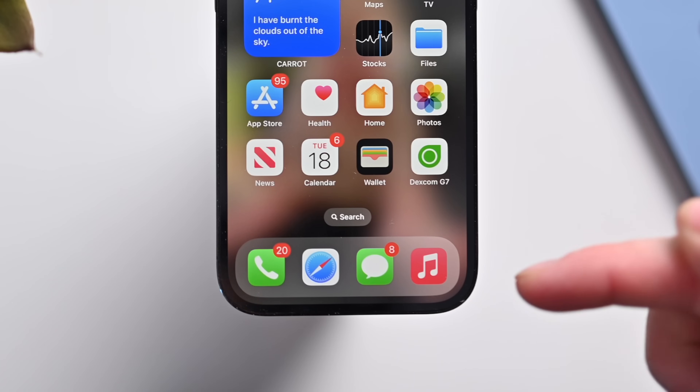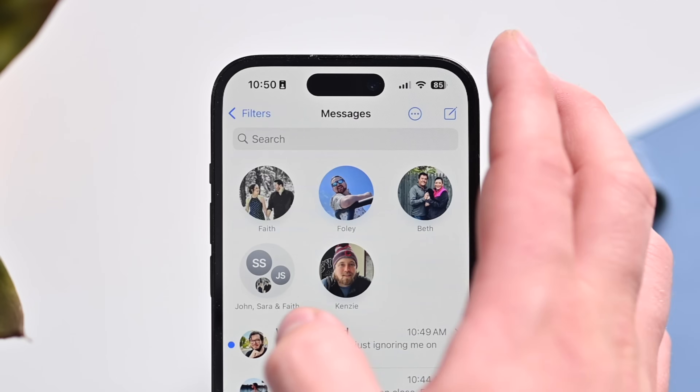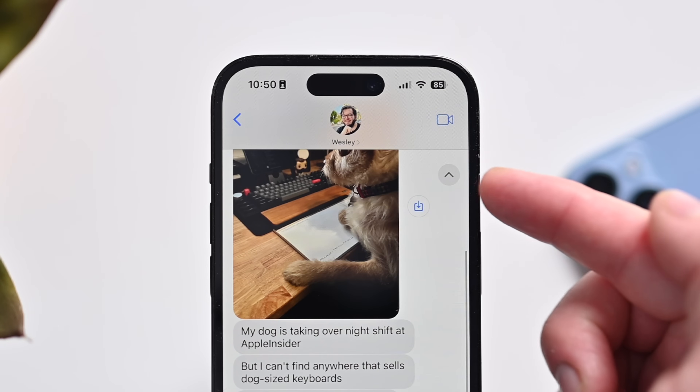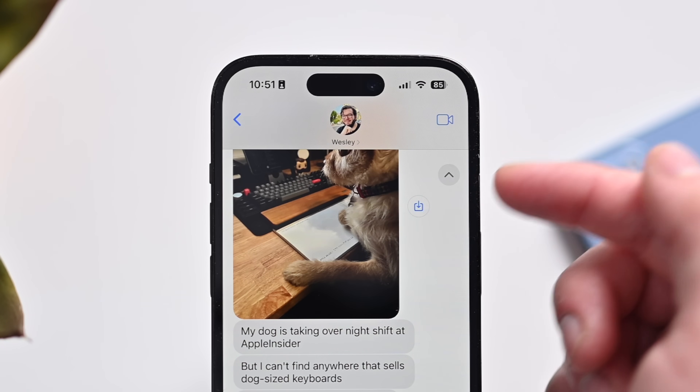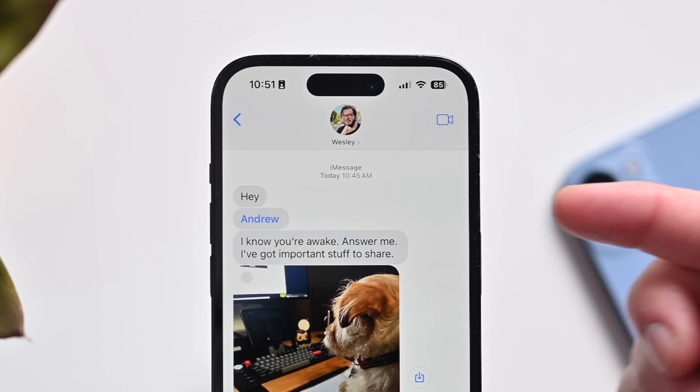Here's my iPhone on iOS 17 and clearly I've got a lot of messages — looks like Wes has been blowing up my phone. Let's open the Messages app and tap into Wes's name. You can see we have this little icon here at the top. This is called Catch Up and allows me to jump up to the top of where we left off our conversation. This feature is going to be so handy for big group messages.